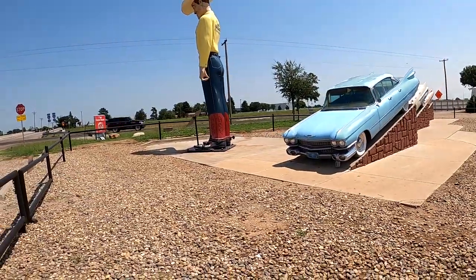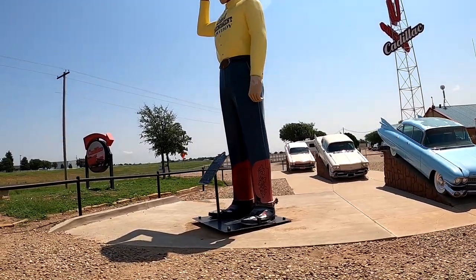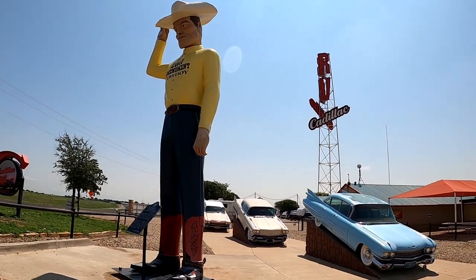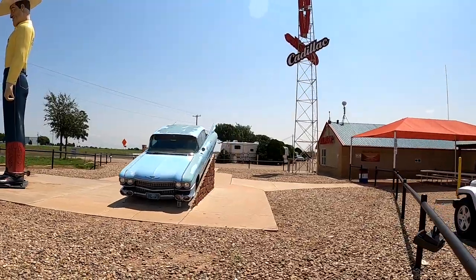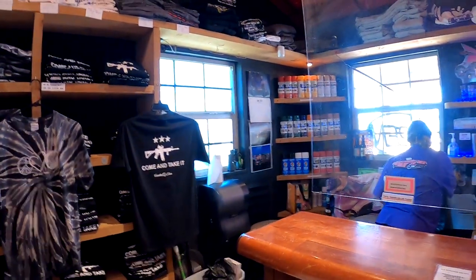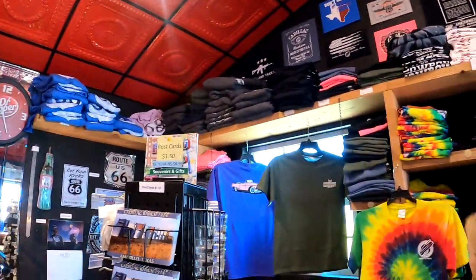Just down the road from Cadillac Ranch, these guys capitalize on the Cadillac Ranch phenomenon. This guy is called Big Tex, I believe. We got some '57 Caddies — I believe there's a '57 in there. This is a Cadillac Ranch gift shop. They sell paint too. There's a wrist ring — it's on the building next to us, on the other side.